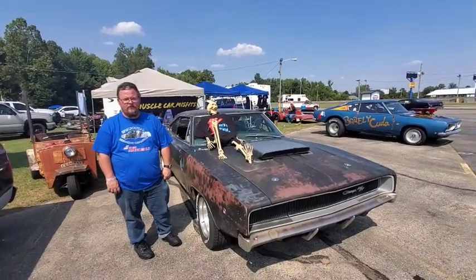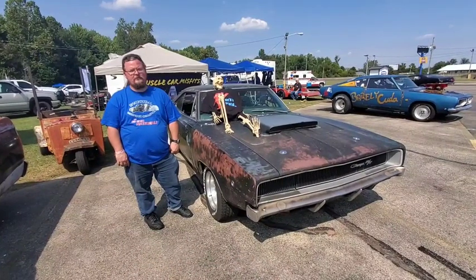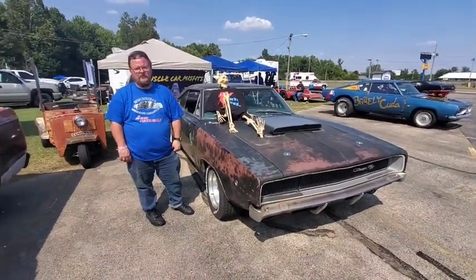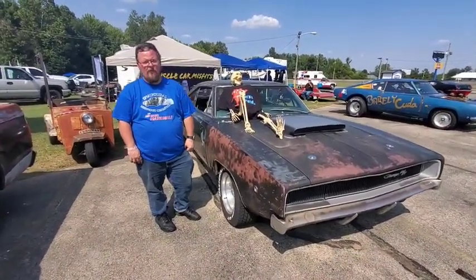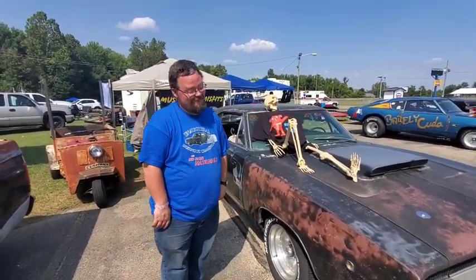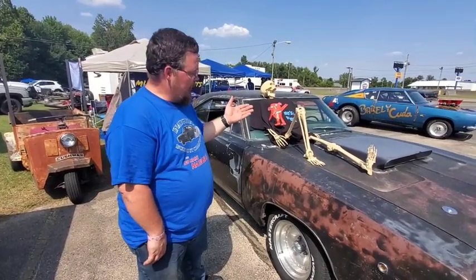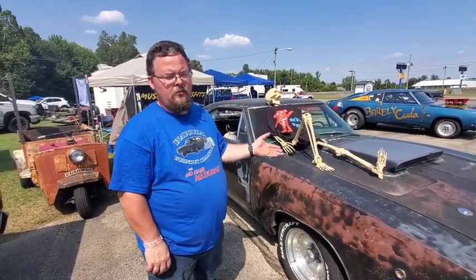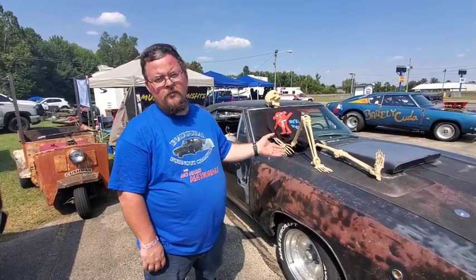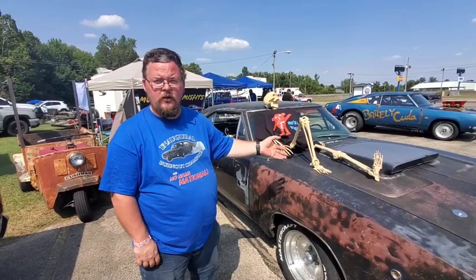Alright guys, here's the first guy I'm going to talk to today. His name's William — sorry, I keep calling him Michael — and he's got a 1968 Charger RT. This is a pretty rough car. It's a 1968 Charger RT, and originally it had a 440. The original motor's long gone, but it is still a 440 in there, with a Hemi automatic transmission.